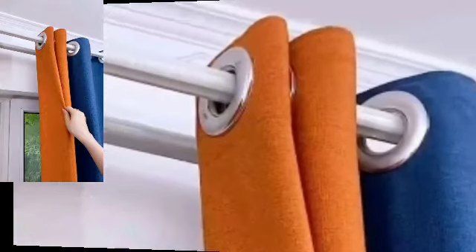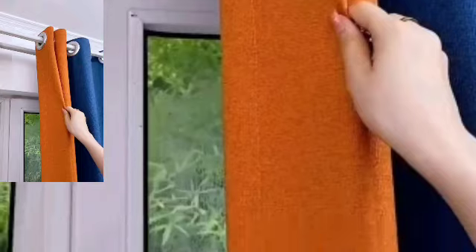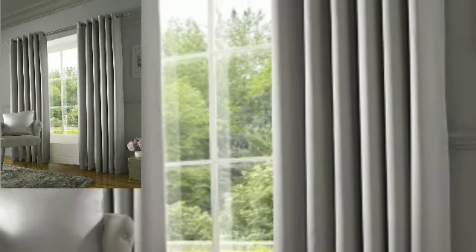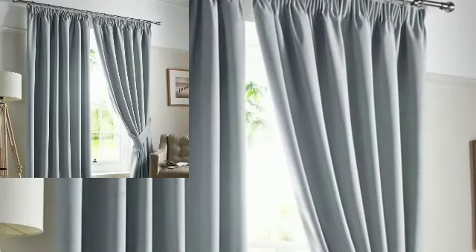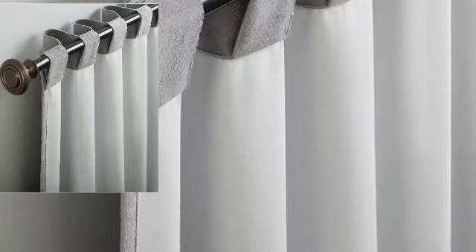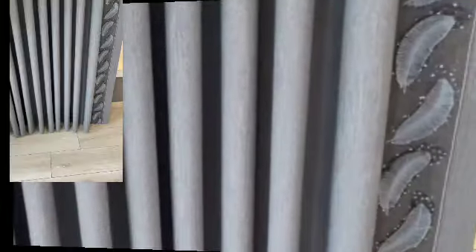Modern curtains designs. I have uploaded 40 plus stylish modern curtains recreation ideas. So watch my full videos and get amazing ideas of very attractive and very stylish unique curtains recreation designs.